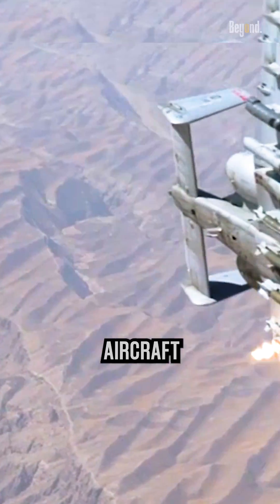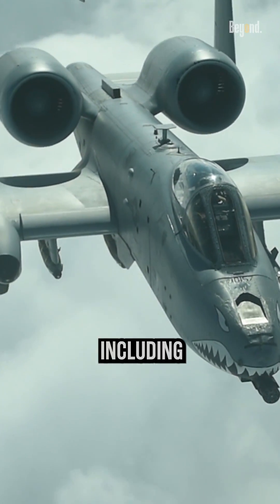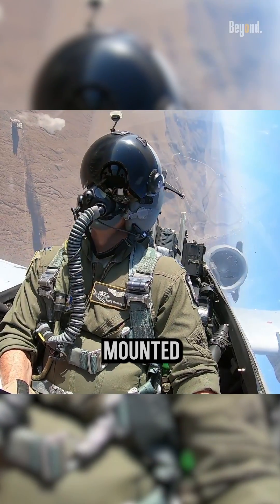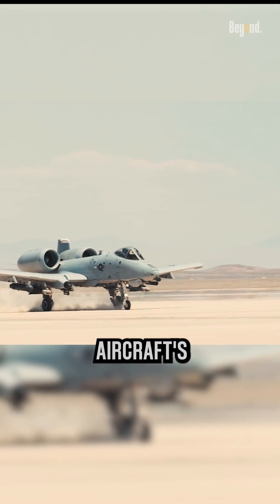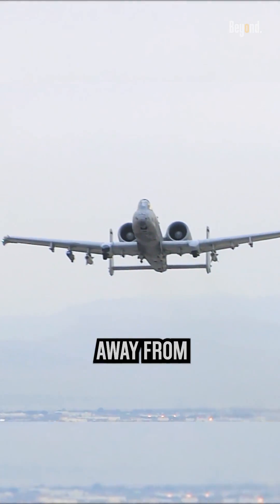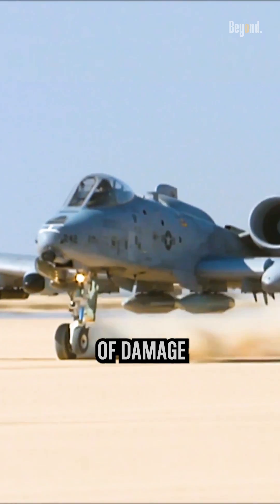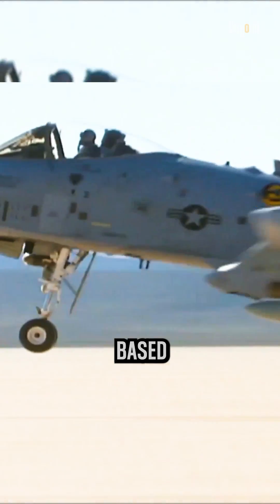In hostile environments, the aircraft is vulnerable to ground fire, including anti-aircraft artillery and surface-to-air missiles. The high-mounted engines help to increase the aircraft's survivability by keeping them farther away from potential ground threats, reducing the likelihood of damage to the engines in case of ground-based attacks.